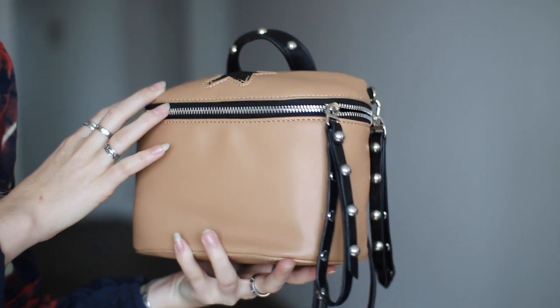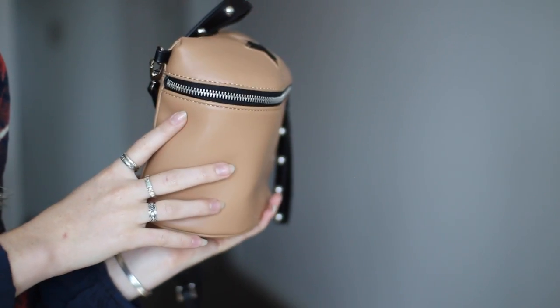On Nasty Gal's Labor Day sale, I also got this really nice simple tan bag. I love the black matte star on it. It's from the brand Like Dreams. I already have a backpack with a similar design in black and white. This is definitely on sale right now — I think it's under $30. I love this; it's just the perfect bag that holds everything.